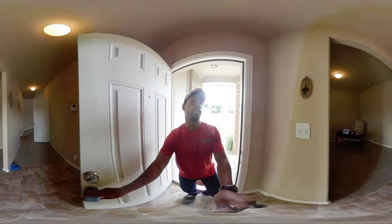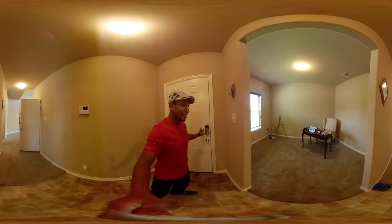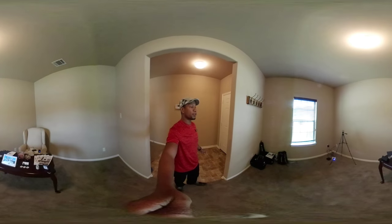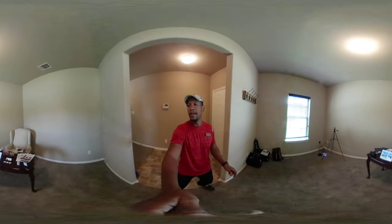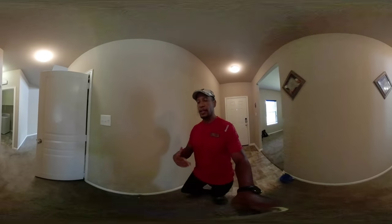It is a four-bedroom, three-bath house. I'm doing an open house right now so you may hear a little bit of music, but look at this front room — it's perfect for an office space. Keep in mind that as I'm walking through, I'll mention again it's 360 video.